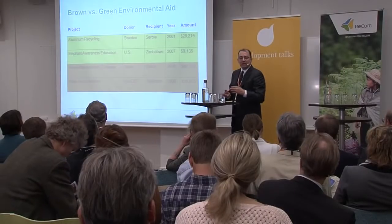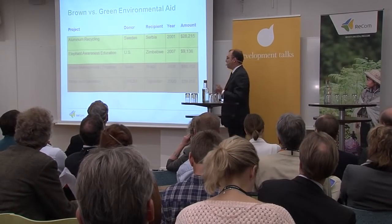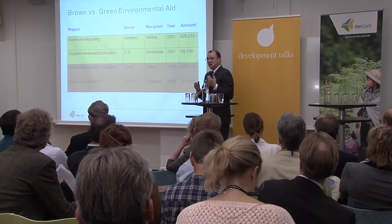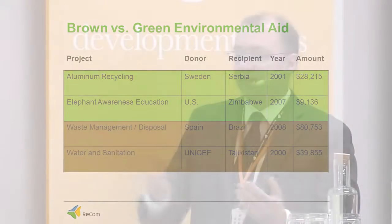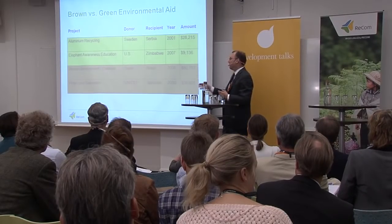Specifically within the category of environmental aid, we characterize the scope of impact, because one of the things we're interested in tracking is developments in aid designed to address primarily local environmental challenges — such as the availability of clean water — as well as aid to address more global issues, such as biodiversity loss and climate change. We classify projects as green, referring to global environmental issues, and brown, referring primarily to local environmental issues.